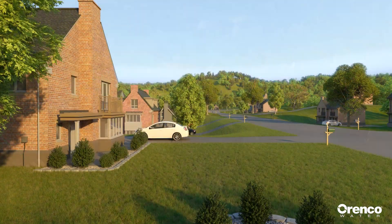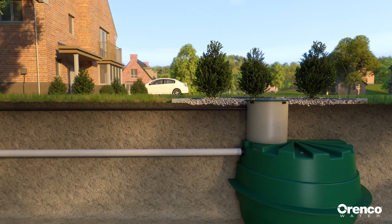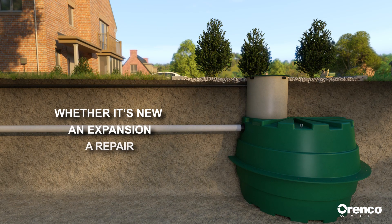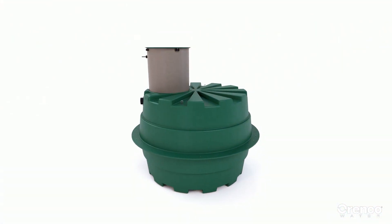Prelos provides an efficient, affordable, and sustainable solution for communities and developments that need sewer infrastructure, whether it's new, an expansion, a repair, or a replacement system. The core of the system is the Prelos Processor.